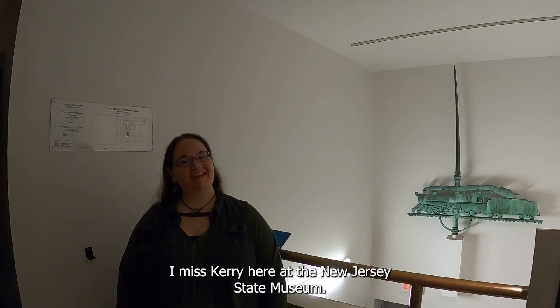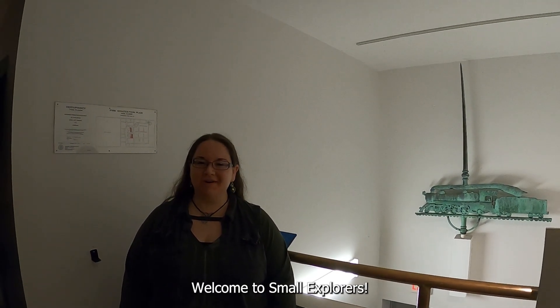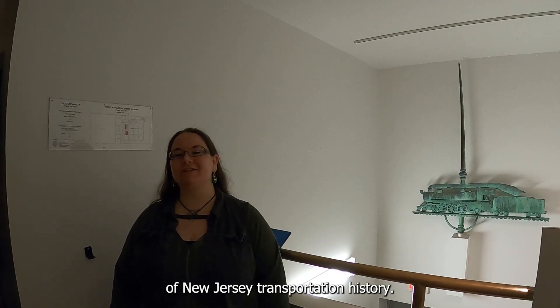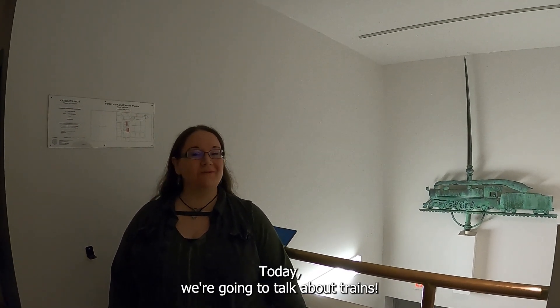Hello everyone! I'm Miss Carrie here at the New Jersey State Museum. Welcome to Small Explorers! I'm back in Pretty Big Things today to talk about another important piece of New Jersey transportation history. Today we're going to talk about trains!